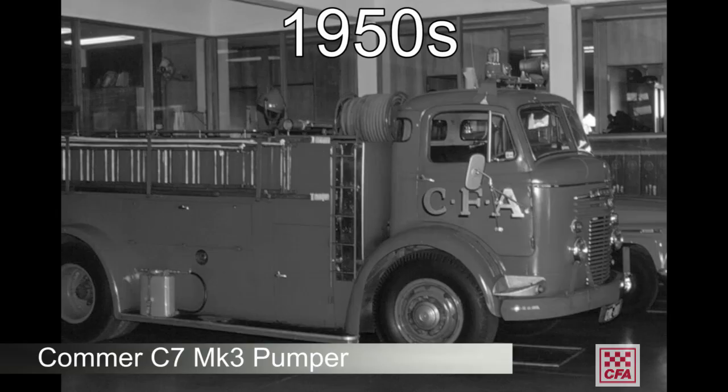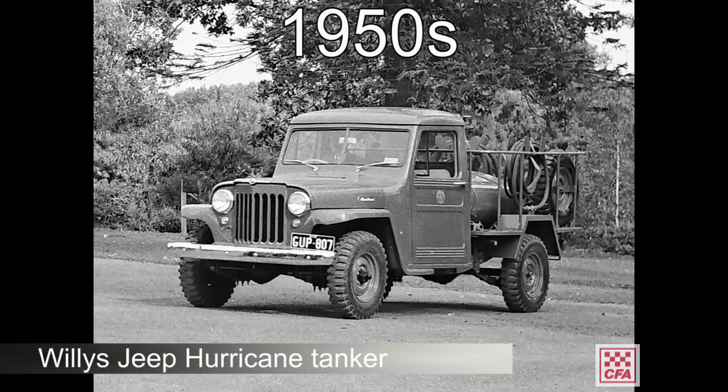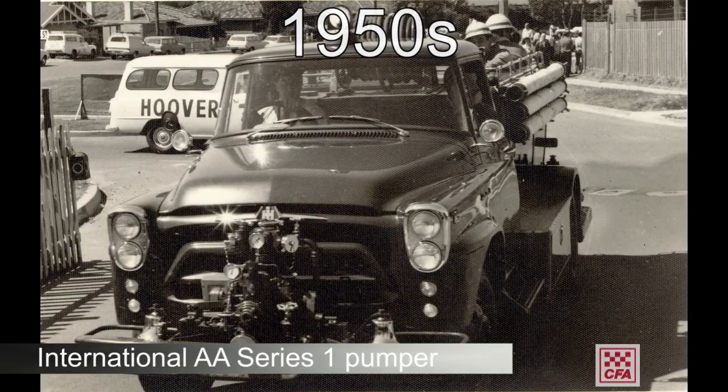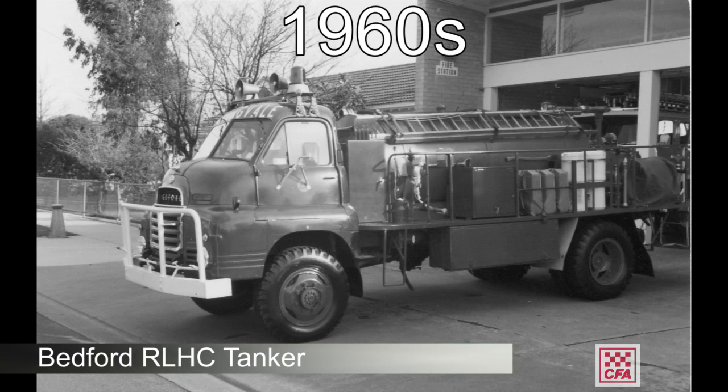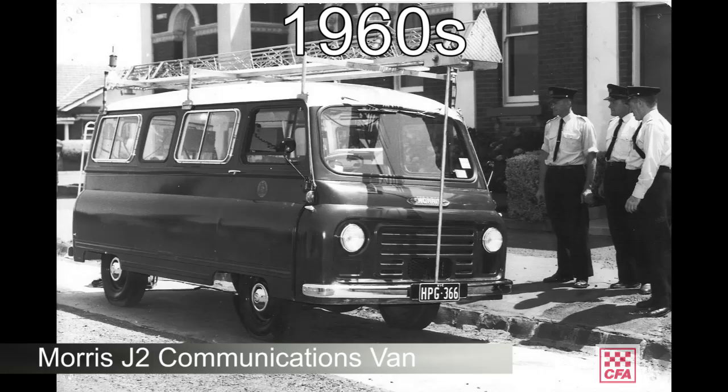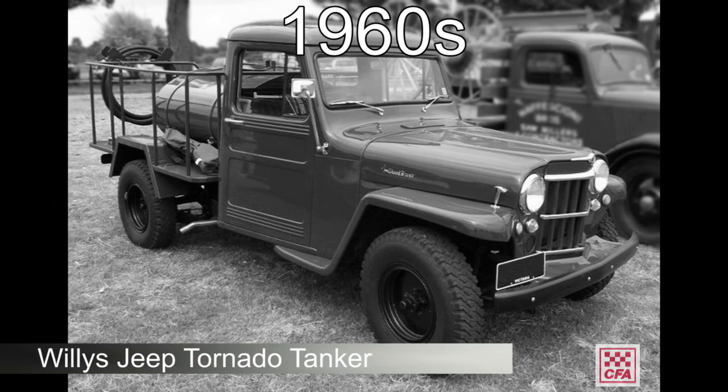Small town units were built which included more hoses, ladders and larger pumps. Small, agile, four-wheel drive Willys trucks were the forerunners to our current ultralights and slip-ons.